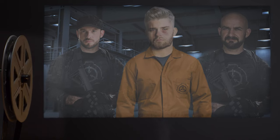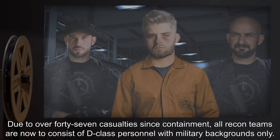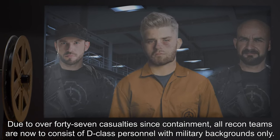Addendum: Due to over 47 casualties since containment, all recon teams are now to consist of D-class personnel with military backgrounds only.